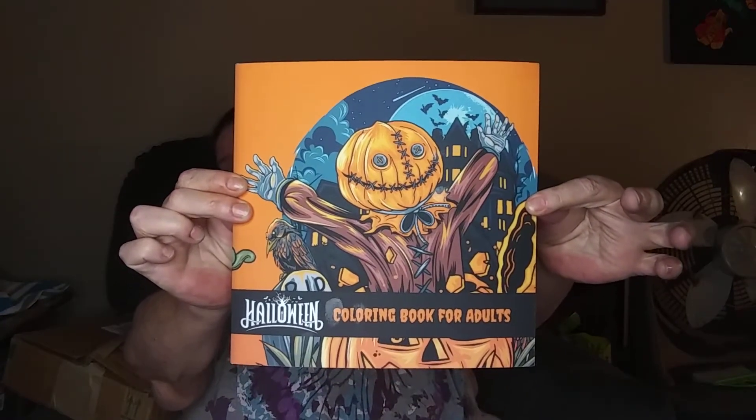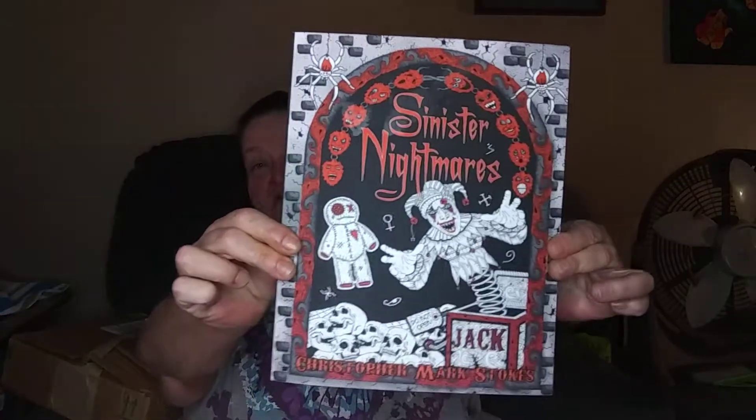This is Halloween Coloring Book for Adults. And you don't get to see what's inside until I review it. And this is Sinister Nightmares Coloring Book by Christopher Mark Stokes. And this is Witch Hunt Horror Hotel by A.M. Shot Coloring Book.